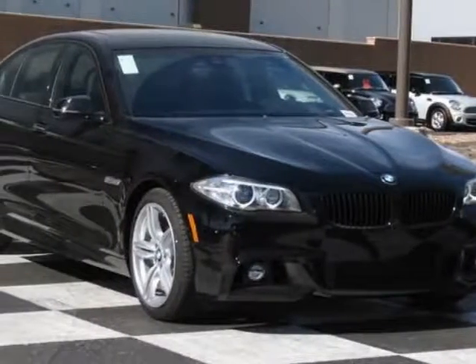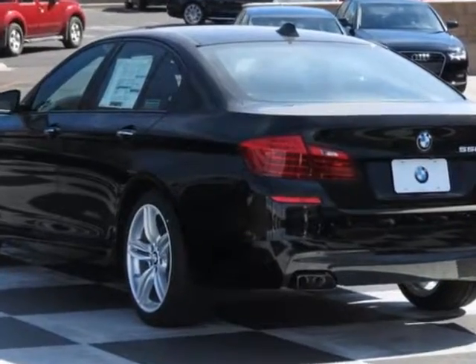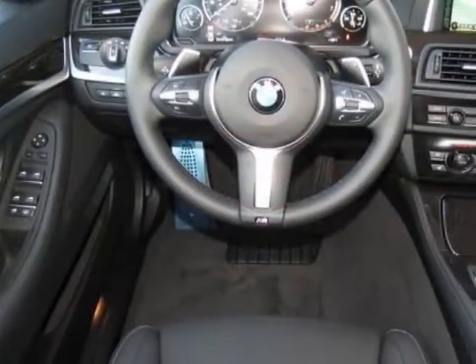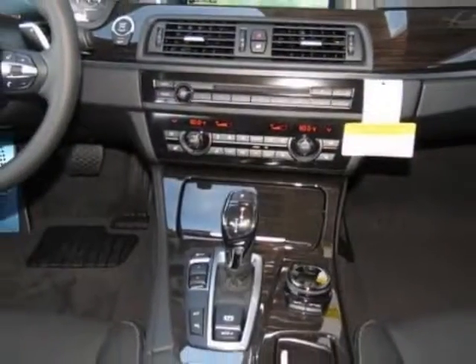Come take a look at this new 2014 BMW 5 Series. For your protection, this vehicle has a full factory warranty. This vehicle gets an estimated 17 miles per gallon in the city and an estimated 25 on the highway.